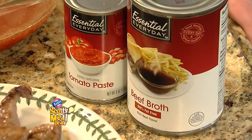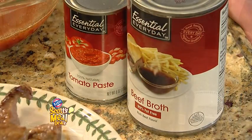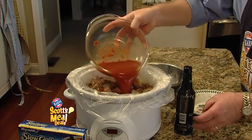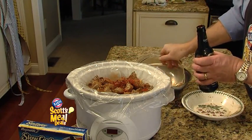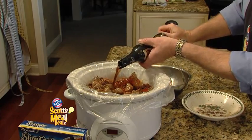A can of beef broth and tomato paste — I mixed that well together. We're just going to pour that over the top of the potatoes, onions, and the beef. And then, of course, it's not Irish stew without one bottle of your favorite Irish beer on top of that.